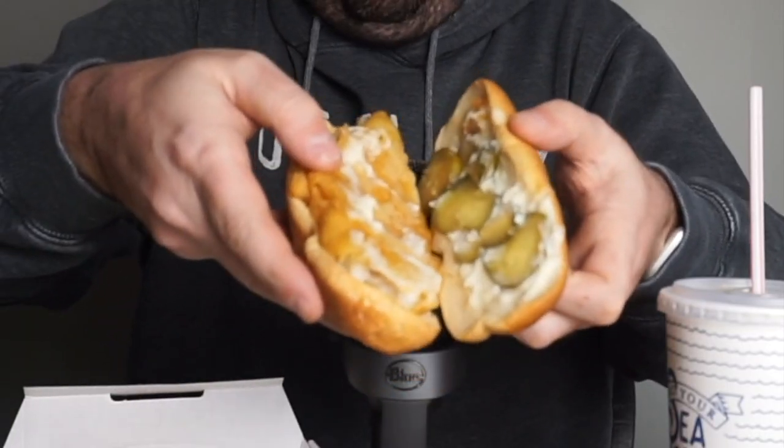It came to $6.73 with tax - not bad. Looks like your average fish sandwich. One thing I will say - oh wow, lots of pickles! How about that. A piece fell off. I will say the Long John Silver's fries travel the worst. I have an air fryer I probably should use to heat them up, but I'm committed.